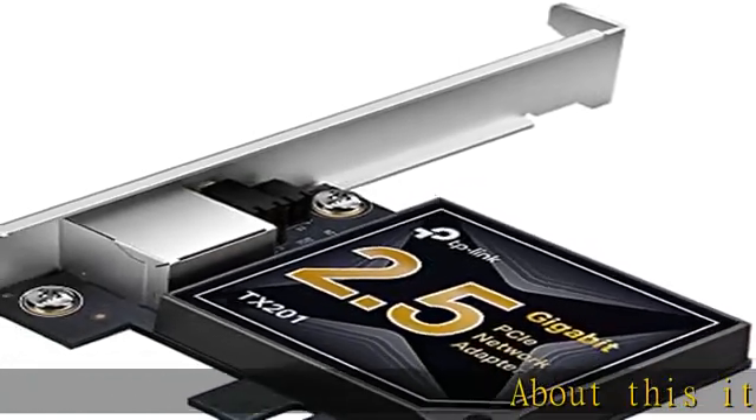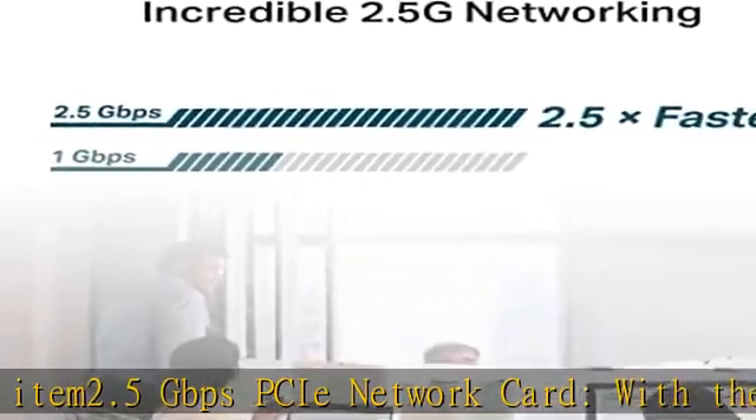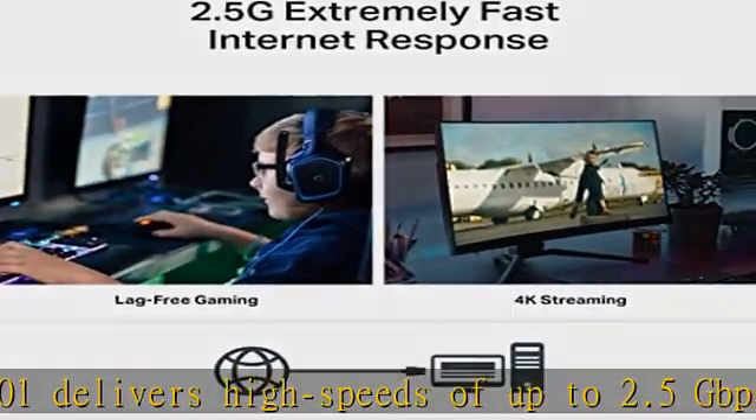The 2.5 Gbps PCIe network card with 2.5GBase-T technology, TX201, delivers high speeds of up to 2.5 Gbps, which is 2.5x faster than typical gigabit adapters, guaranteeing smooth data transmissions for both internet access and local data transmissions.